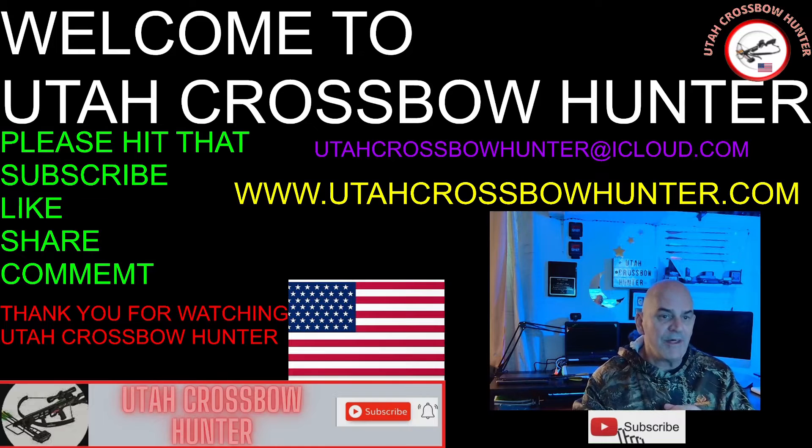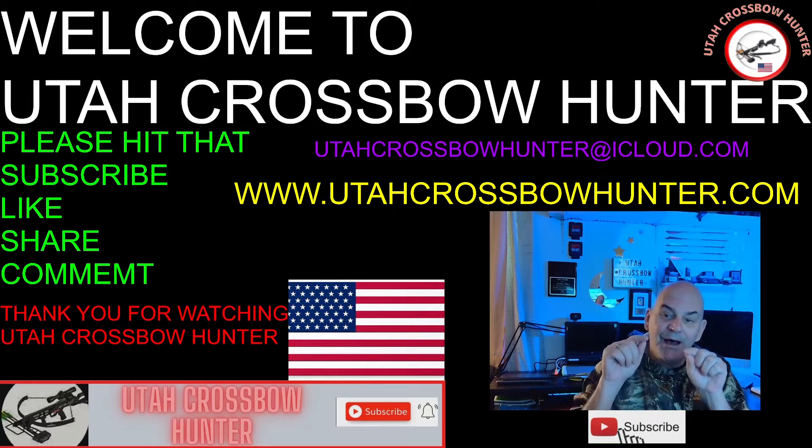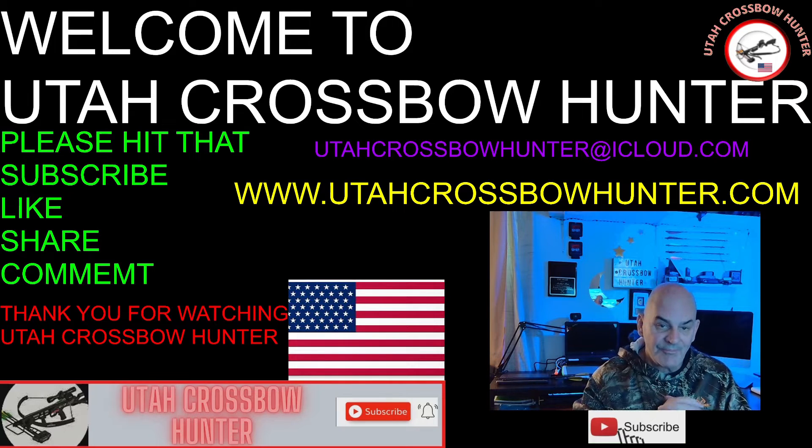But before we get into that portion of the show, remember please hit that like, subscribe, share, and comment button, and ring that bell so you know when I have new episodes coming up and hit that all icon. Thank you for watching Utah Crossbow Hunter. You can also reach me by email at utahcrossbowhunter.icloud.com and look at my website at www.utahcrossbowhunter.com. Without further ado, let's get into today's show.